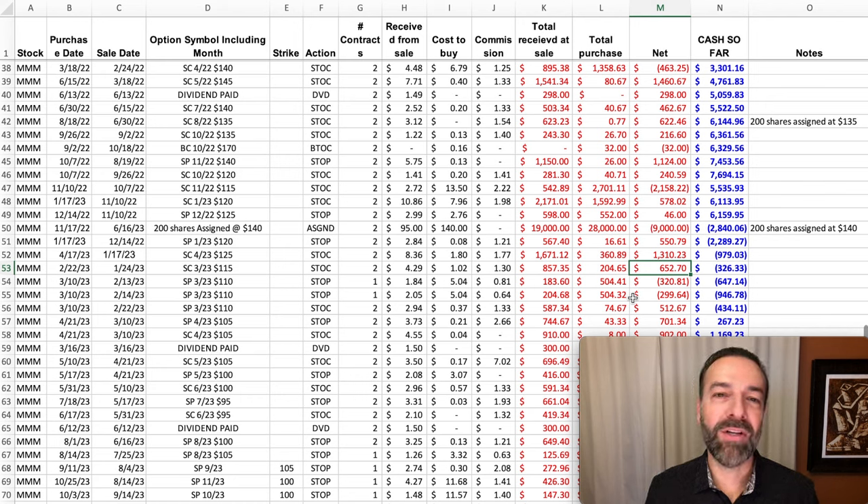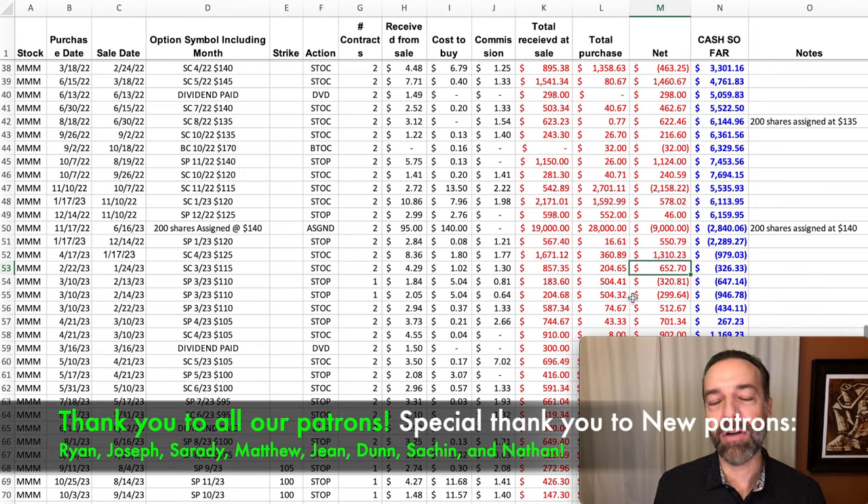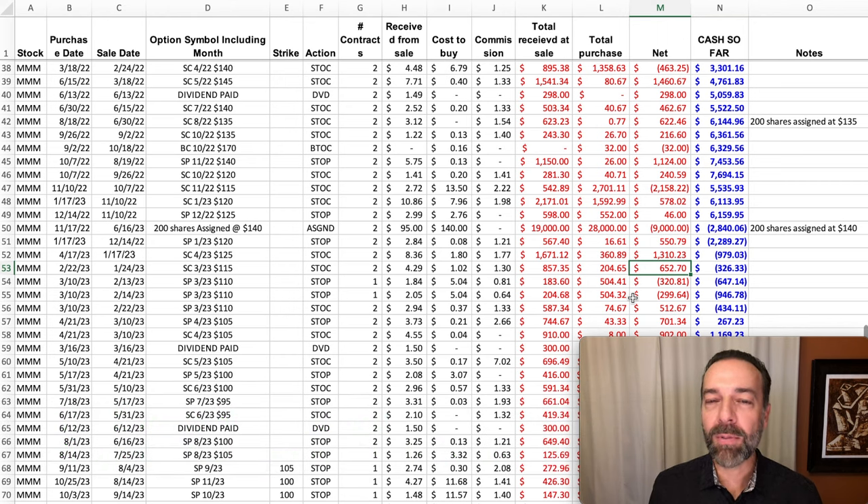Now obviously, if we had known that 3M was going to go down this much, we probably would have just bought some LEAPS put options against it and done really well. But you never know exactly how positions will play out. You can do things to put the odds in your favor, but ultimately things just happen. This is one of the worst performing stocks we've traded in over the past 5 years, so I thought it was the perfect example to show you how you can use options to manipulate and maneuver positions that when they go against you, they can actually still turn out in your favor.